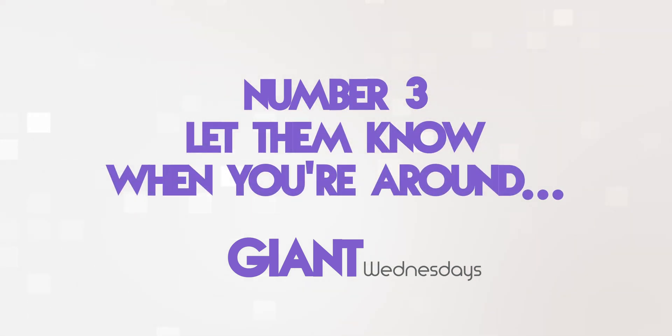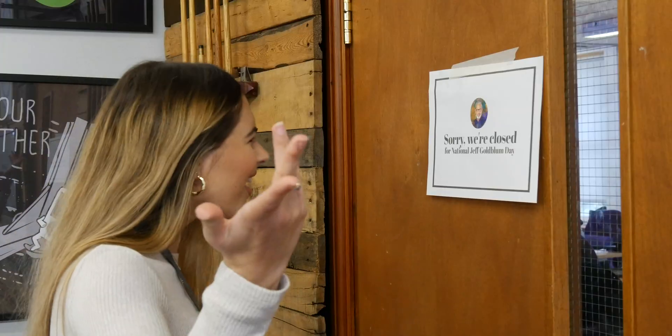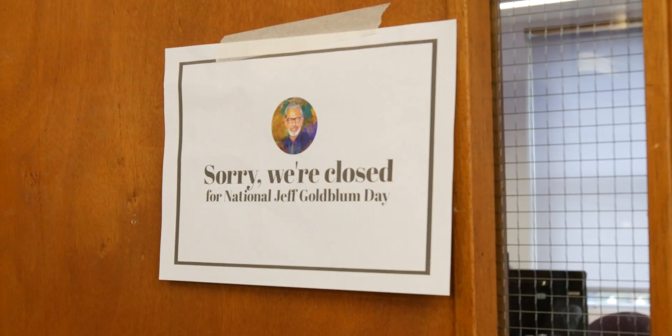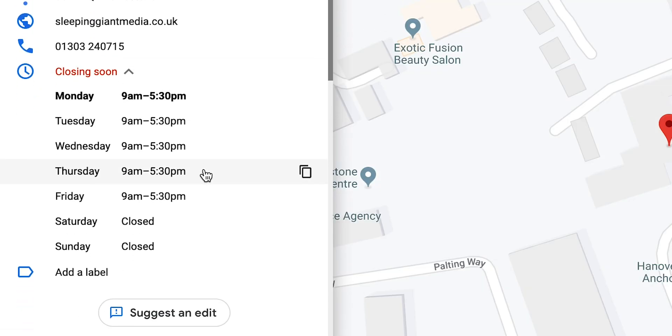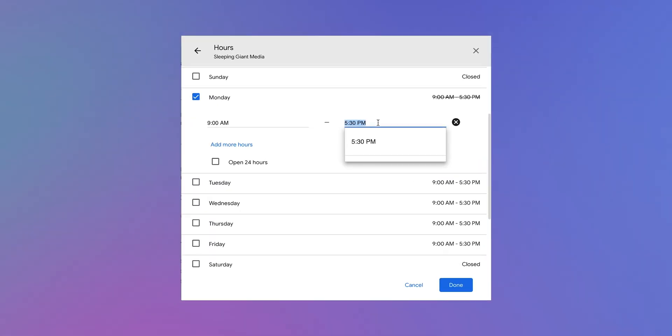Let them know when you're around. Nothing is more annoying than wandering down to the restaurant you've wanted to try for ages only to find it was shut for a national holiday that you didn't know about. Don't be that business. Keep your opening hours up to date — consider it a very important element of customer service. You can enter your business hours on Google My Business but you've got to make sure you update them whenever they might change. Google also offers the ability to customise hours for holidays and other special occasions so you don't have to reset them every week.